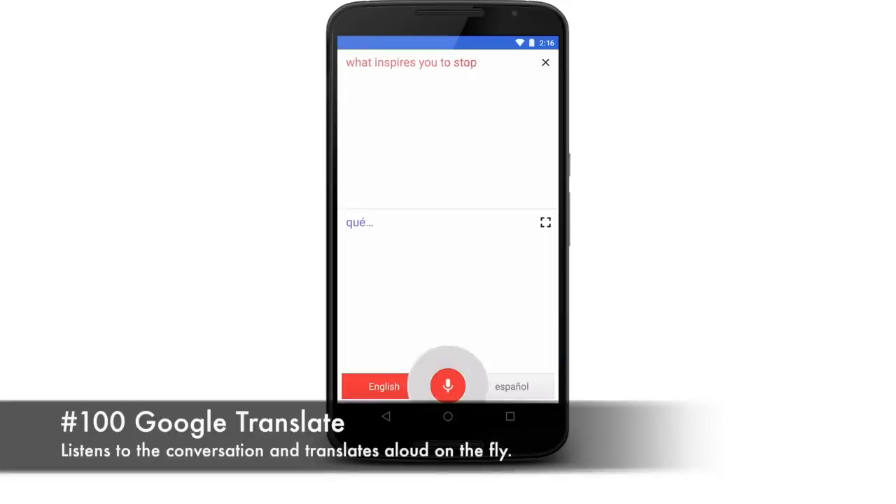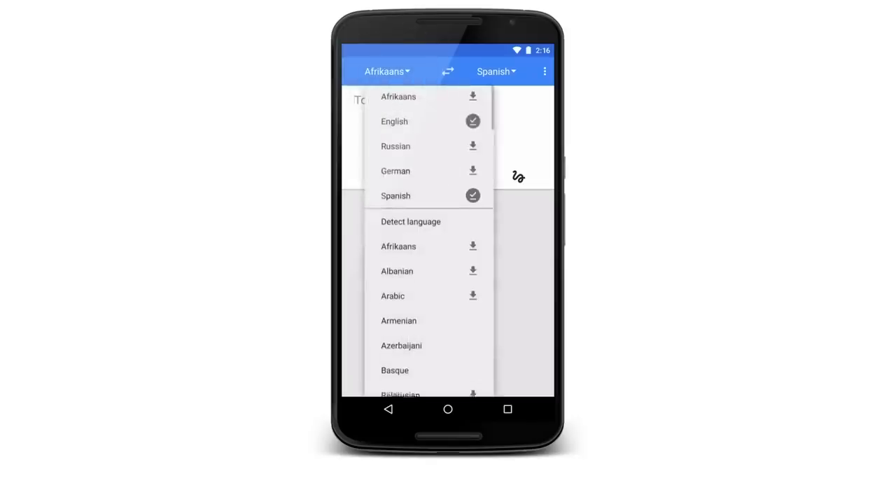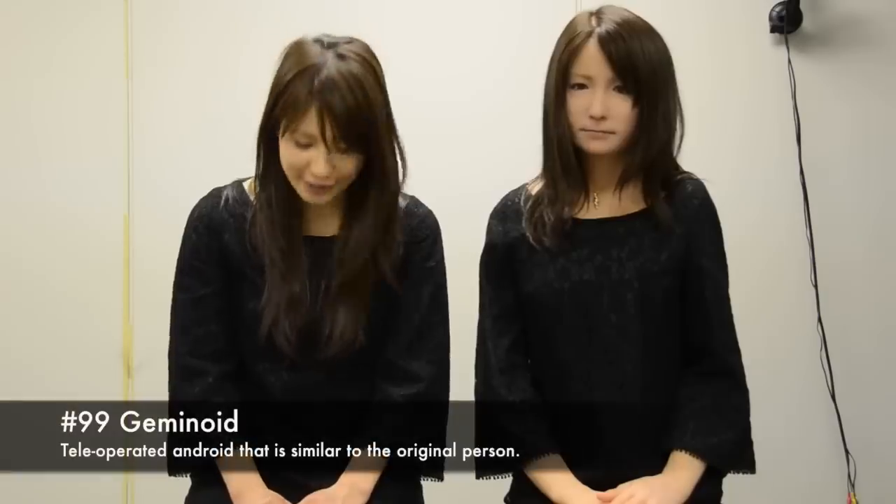A translator device listens to the conversation and recognizes which of two languages are spoken, then translates aloud on the fly. It translates 19 different languages.